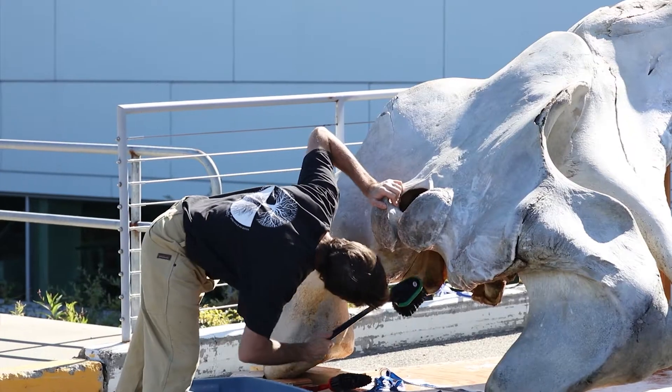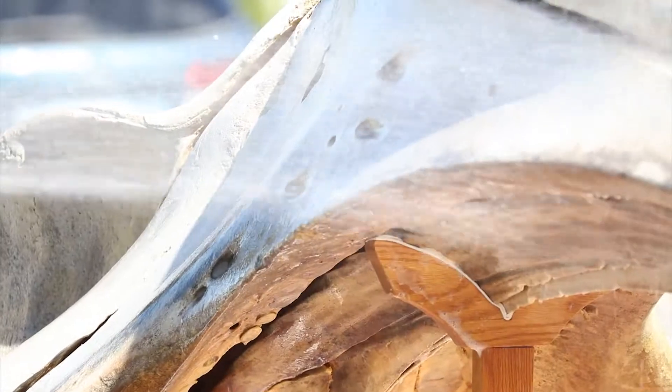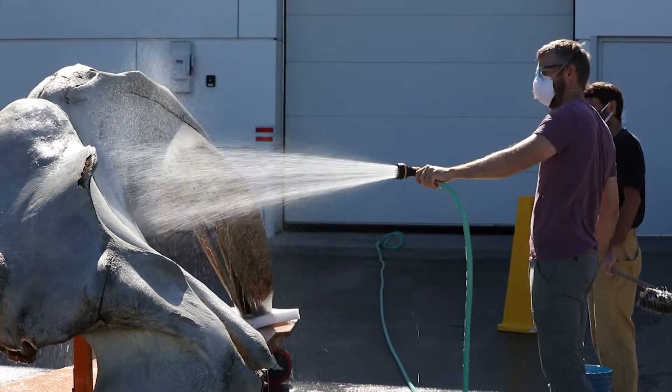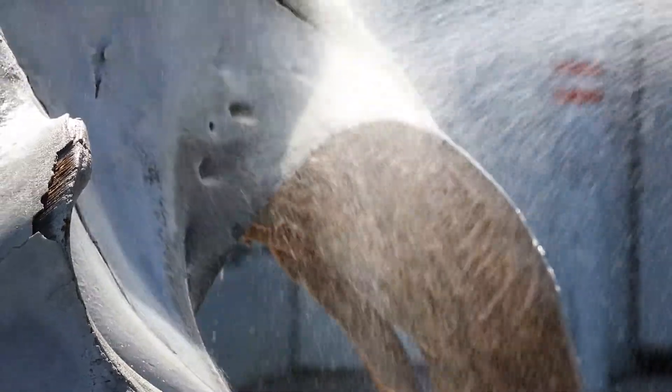The skull remained in the garage for a couple of months while the museum staff waited and took advantage of the odd warm day in August and September to clean and re-clean the bones and let them dry in the sun. Dish soap and warm water removed much of the remaining oil.